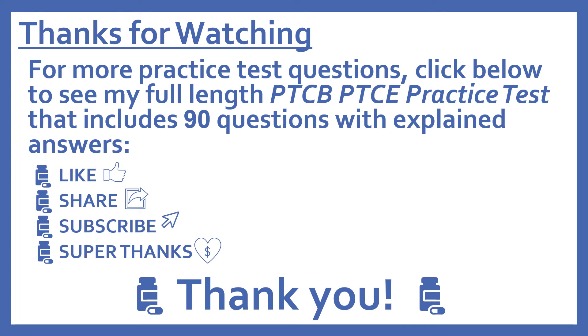Thanks for watching. For more practice test questions, click below to see my full-length PTCB Pharmacy Technician Certification Exam practice test that includes 90 questions with explained answers. If you find this video useful, please like and share it with others who may find it helpful too. Subscribe to see more of my pharmacy learning videos. And if you'd like to support this channel with a donation, press the heart thanks button to give me a super thanks — I really appreciate it.